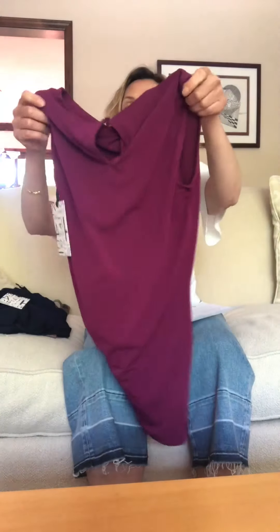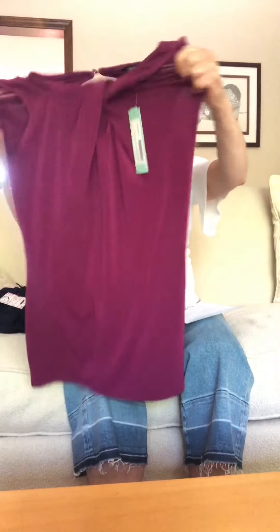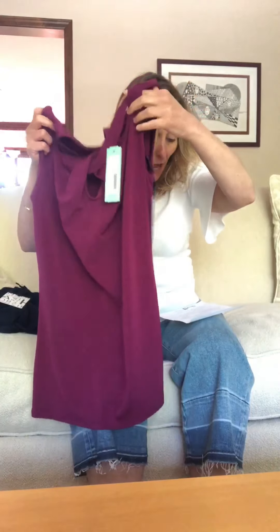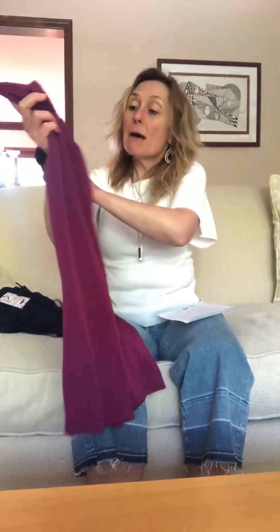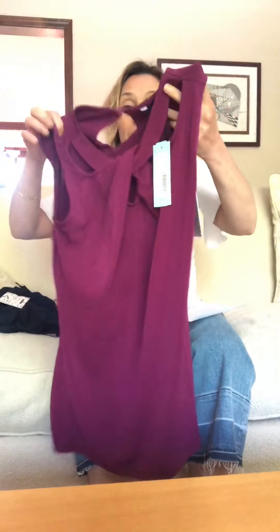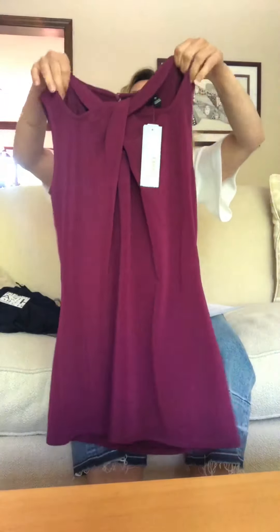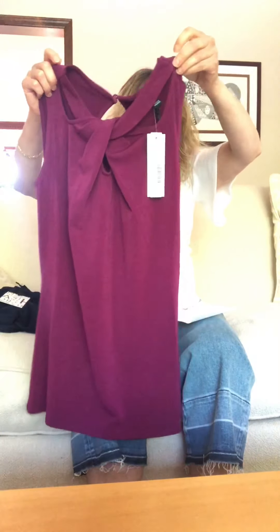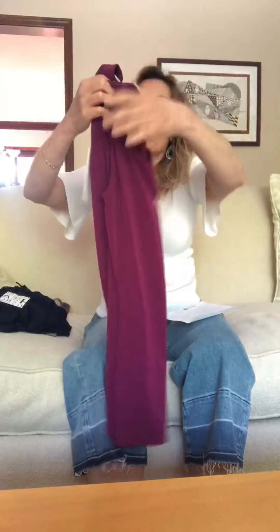It's the Linda twist neckline knit top in magenta, size extra small. The material is 95% polyester, 5% spandex — nice and stretchy — machine wash, tumble dry, and it was $44. When I saw it online I thought it was something you'd wear under a blazer or cardigan for the office. I liked the unique twist neckline and the color.